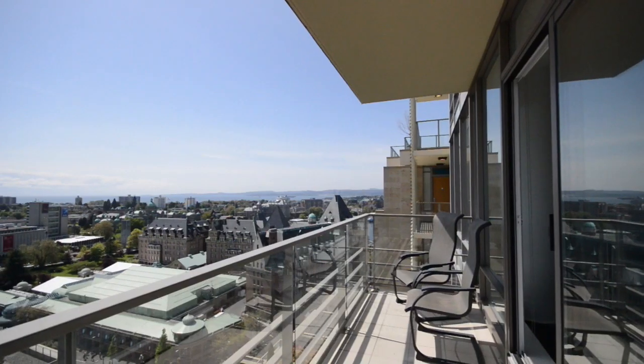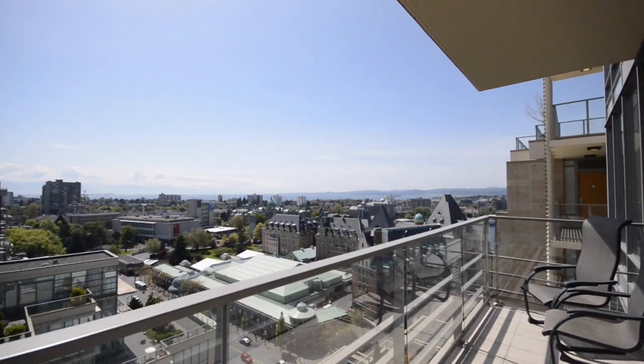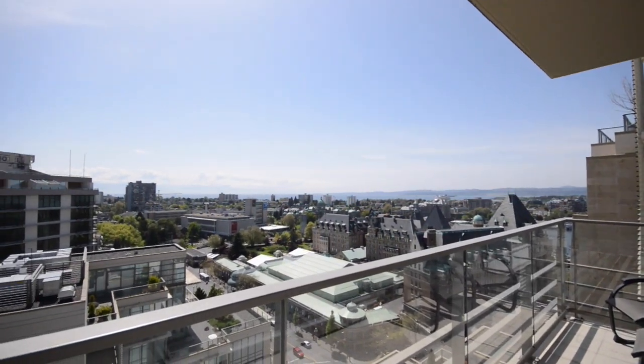The camera here probably does not do any justice to the views you have here, because they are just fantastic and sweeping. This is a corner suite on the 18th floor, which is just two floors from the top of the building.